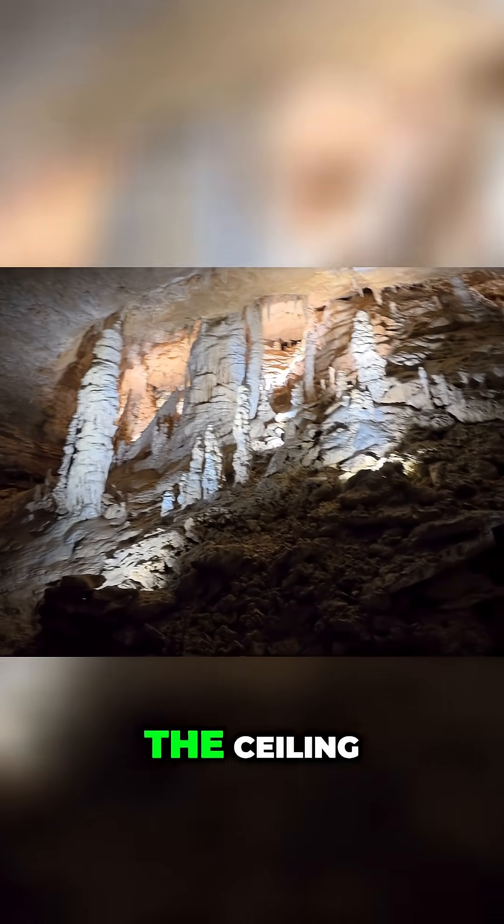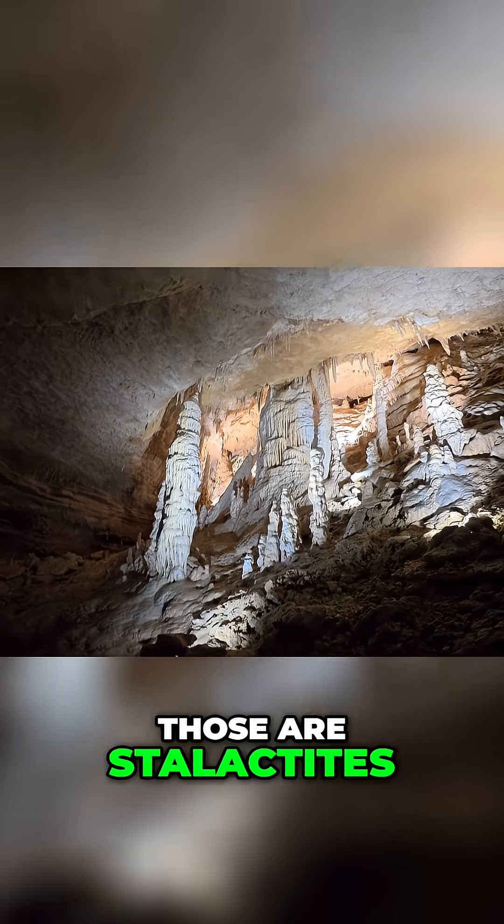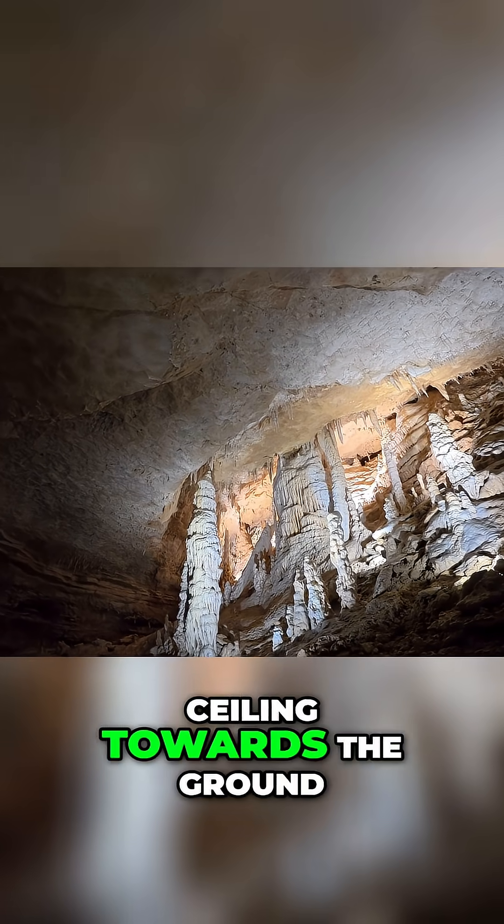Those thick ones on the ceiling are stalactites. They grow from the ceiling towards the ground.